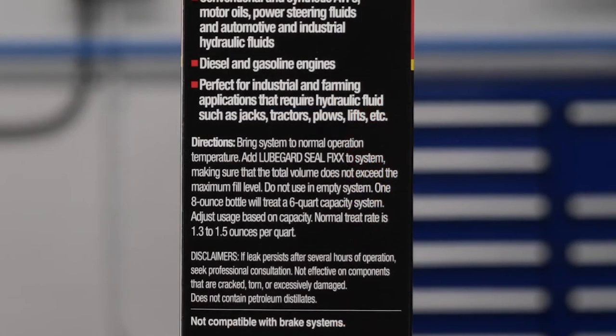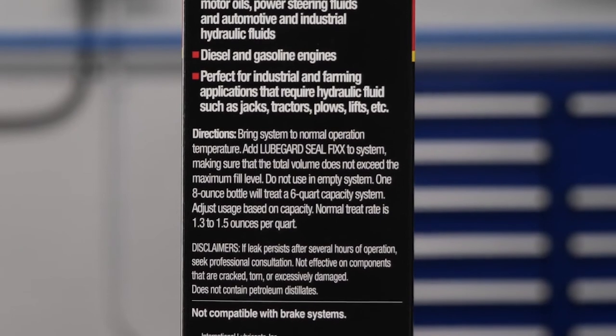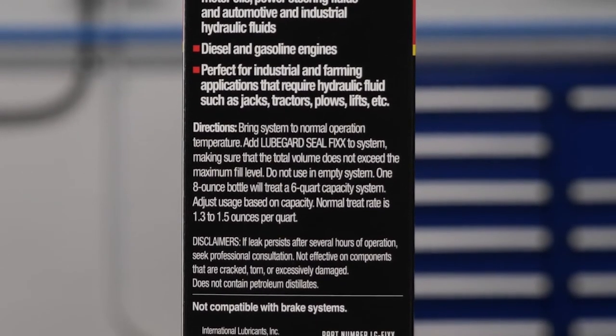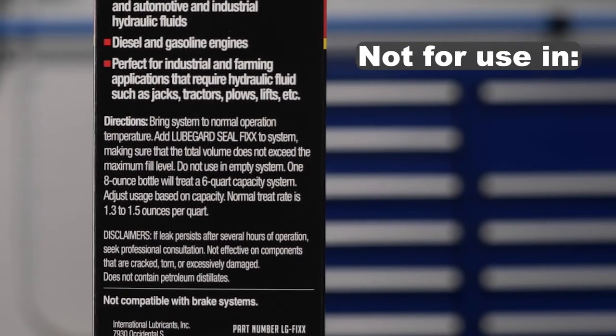To use, bring the system to normal operating temperature. Add the recommended amount of SealFix to the system, making sure that the total volume does not exceed the maximum fill level.